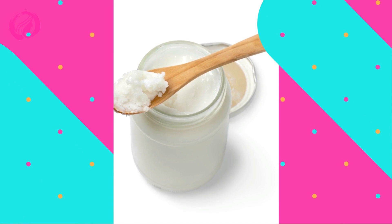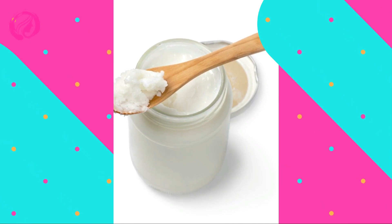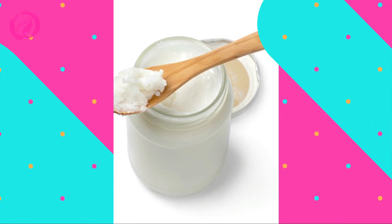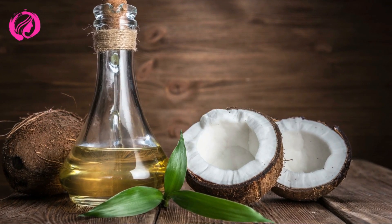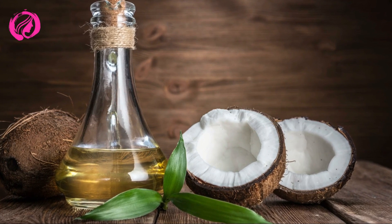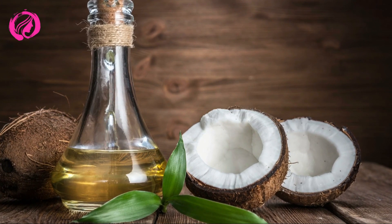Helps in Stretch Mark Prevention. Coconut oil can assist in preventing stretch marks by keeping your skin hydrated and supple. Massage it onto your abdomen, thighs, and buttocks during and after pregnancy or during any weight change.